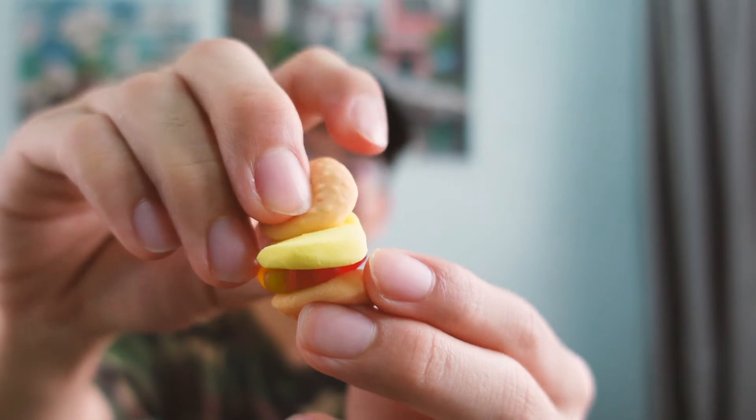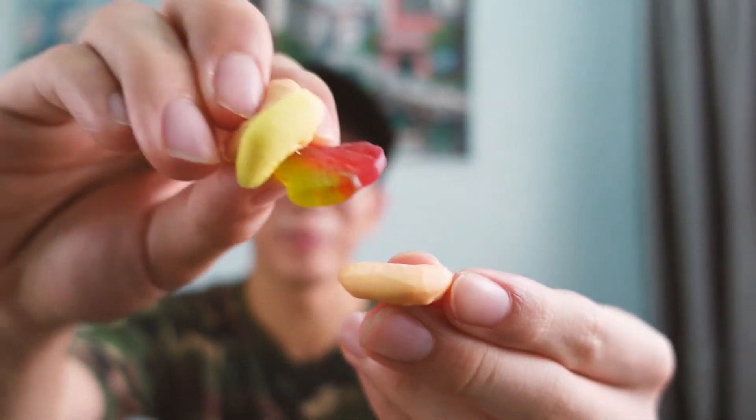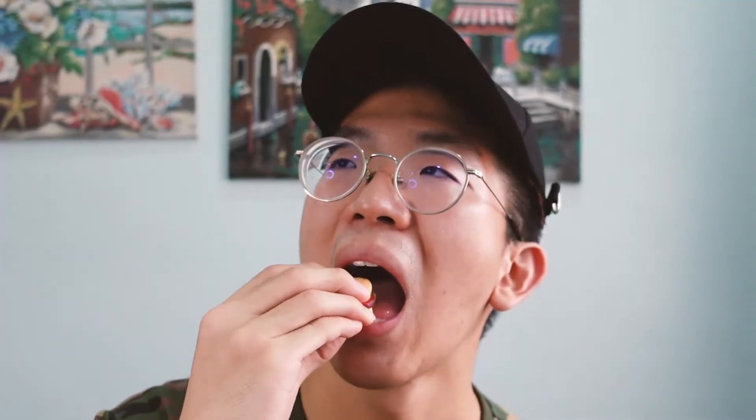The little layers — you can pretend that you can make your own burger like this. Do you hear that chewiness? That's how bouncy it is.